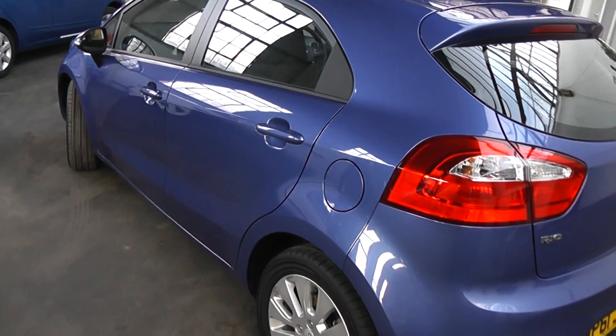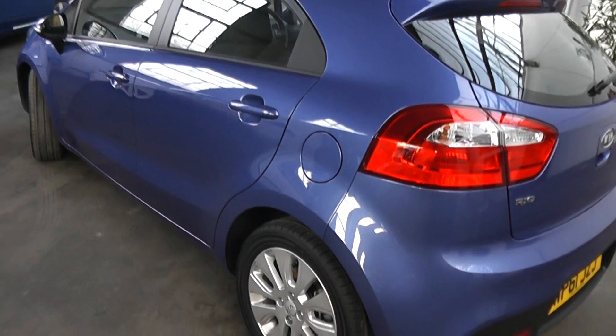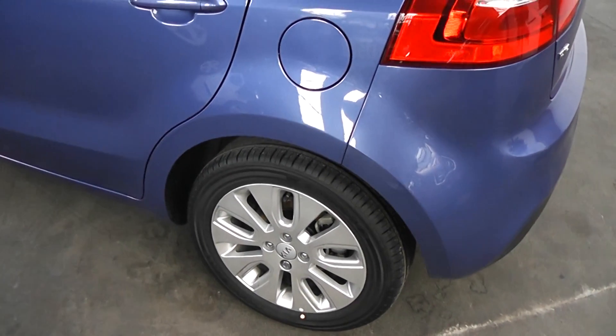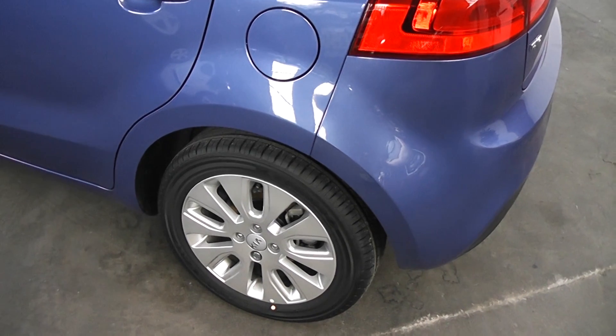Looking down the near side of the car, the fuel flap is on this side. Four alloy wheels. As I said, the car is a current demonstrator, so the tyre tread is almost as new — 6 to 8mm.